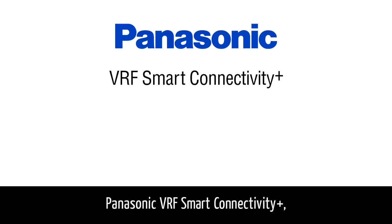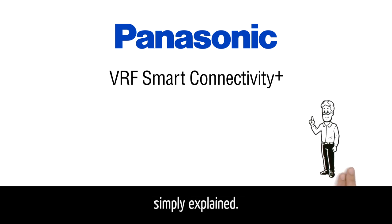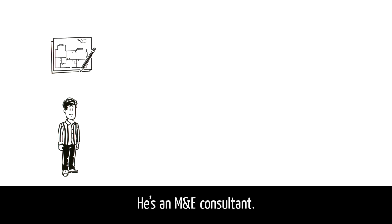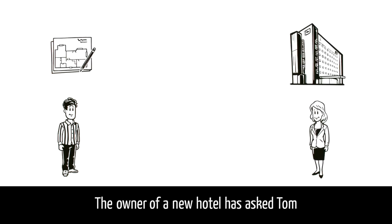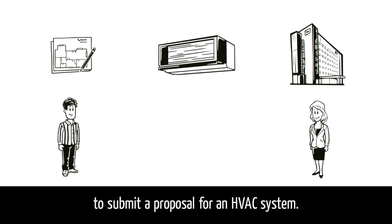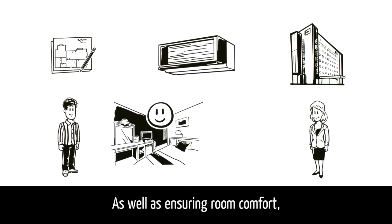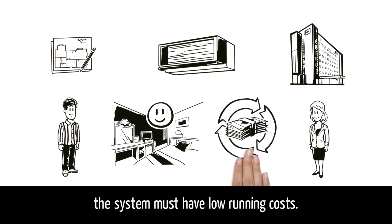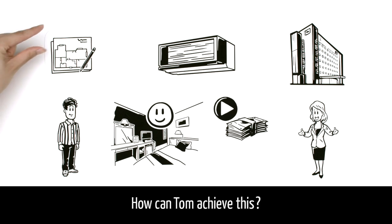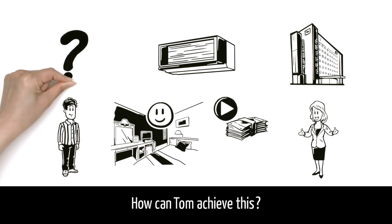Panasonic VRF Smart Connectivity Plus — Simply Explained. This is Tom, an M&E Consultant. The owner of a new hotel has asked Tom to submit a proposal for an HVAC system. As well as ensuring room comfort, the system must have low running costs, and she also wants the initial cost to be as low as possible. How can Tom achieve this?